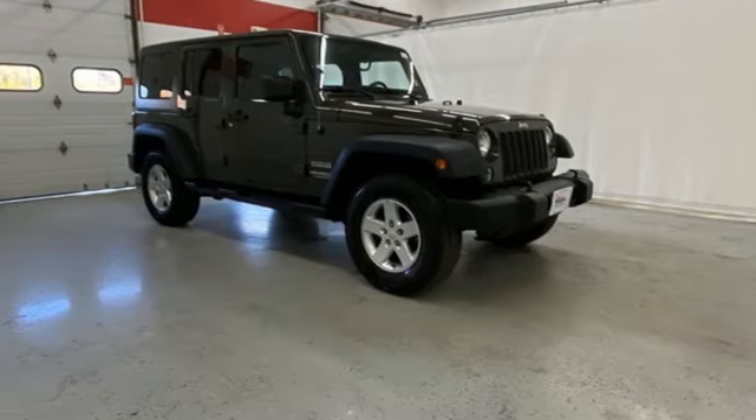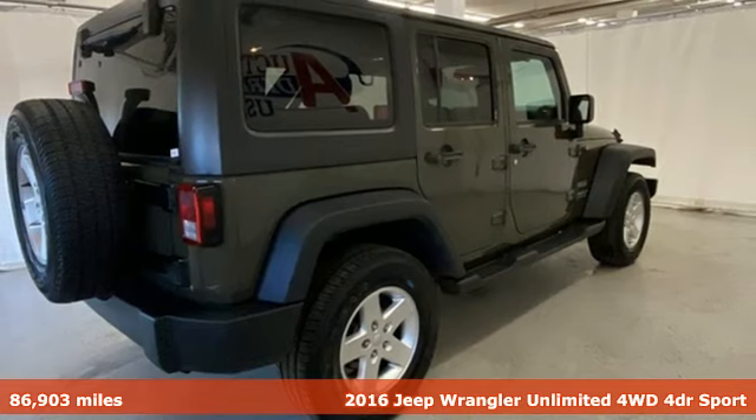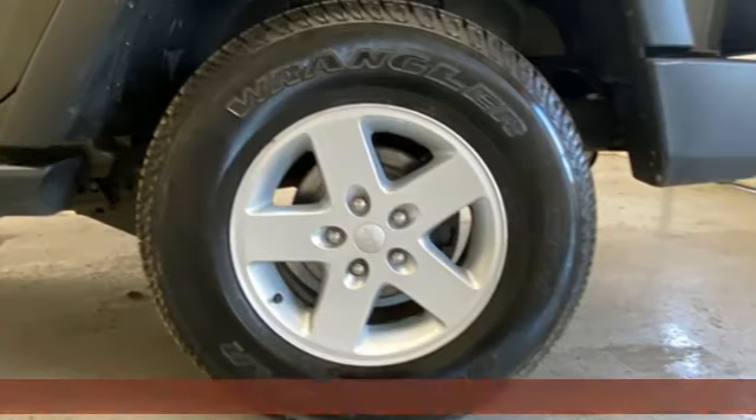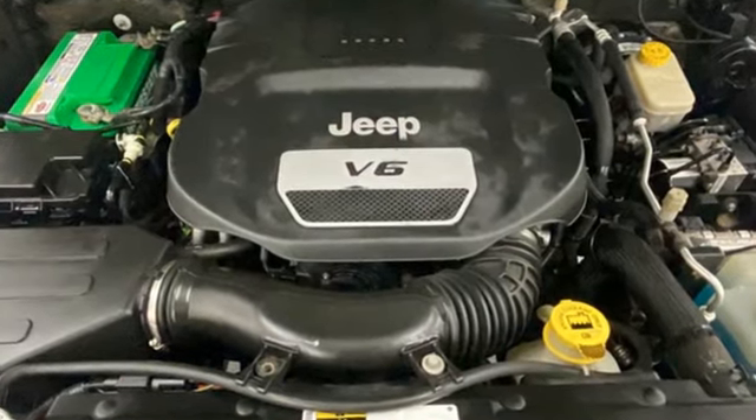Here's a 2016 Jeep Wrangler Unlimited. The Wrangler is the right balance of style and purpose, and with four doors, it's easy for everyone to join in on the fun. It comes nicely equipped with features you'll love.